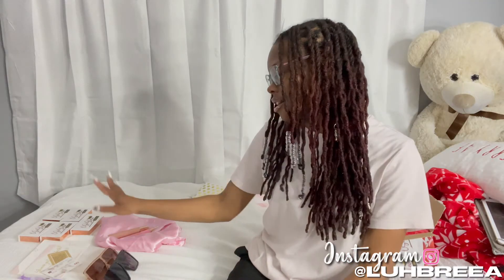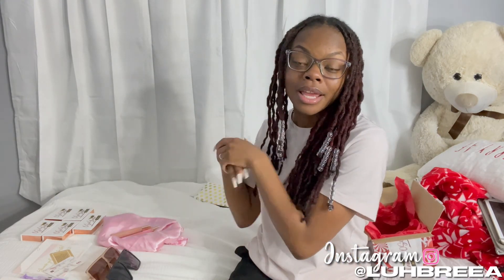Everything is literally cute — you gave me some really cute stuff and I truly appreciate it. You really didn't have to do this and you chose to, so thank you again. If you have a small business and want me to do a video like this, just text me on my Instagram. Thanks for watching — make sure to like, comment, and subscribe, and we'll see y'all in the next video!